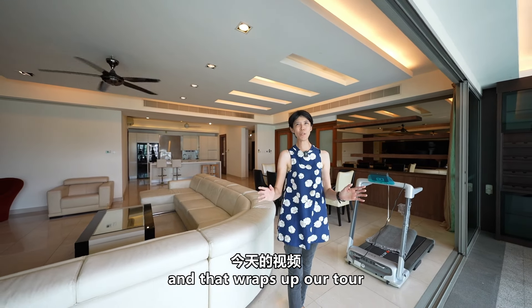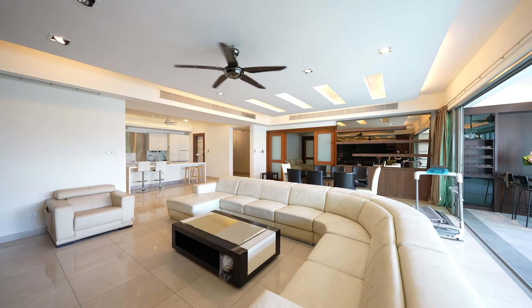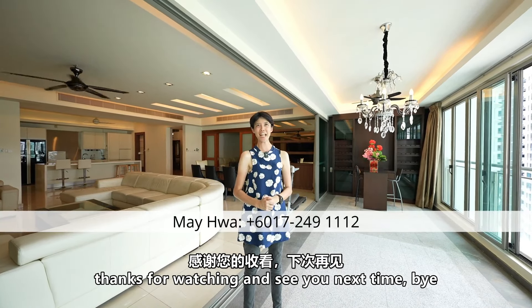That wraps up our tour of this incredible unit at Panmont Chiara. If you are interested to rent this beautiful unit, all the details are in the description below. Feel free to contact me for a private viewing. Thanks for watching, and see you next time!